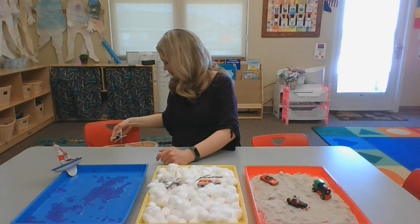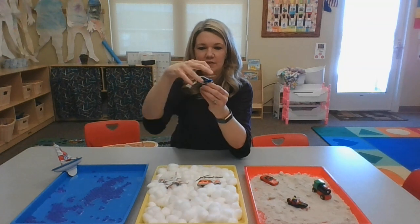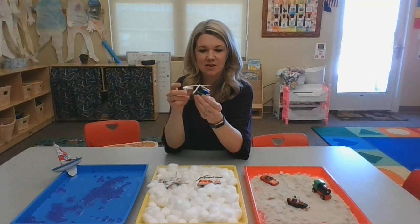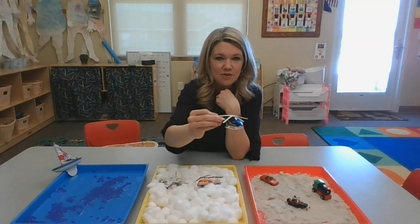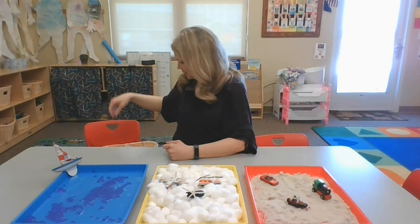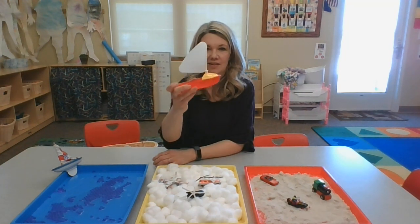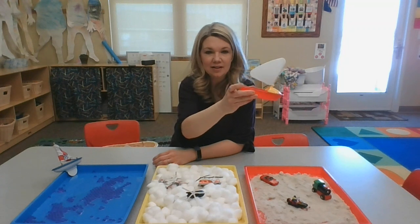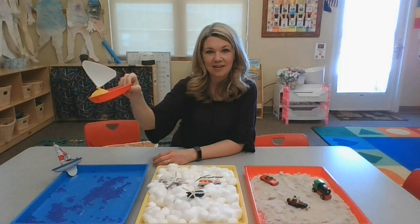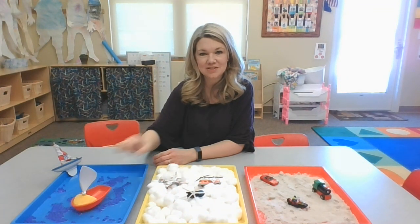And here's another fun one — this one's not spinning very fast, but it has a spinner on the top. It's a helicopter. Where does it go — on land, air, or water? In the air. That's right. And then I have a boat. Where does our boat go — land, air, or water? That's right, it goes in the water, just like that.